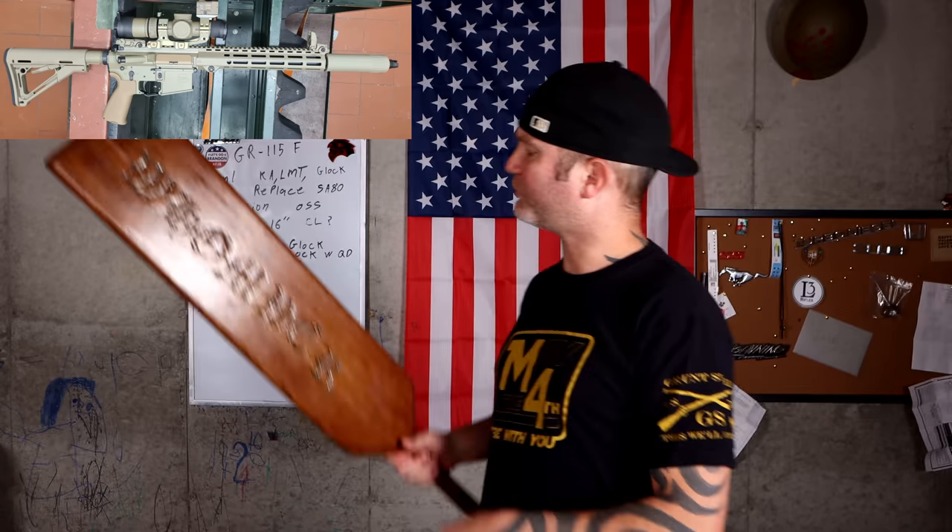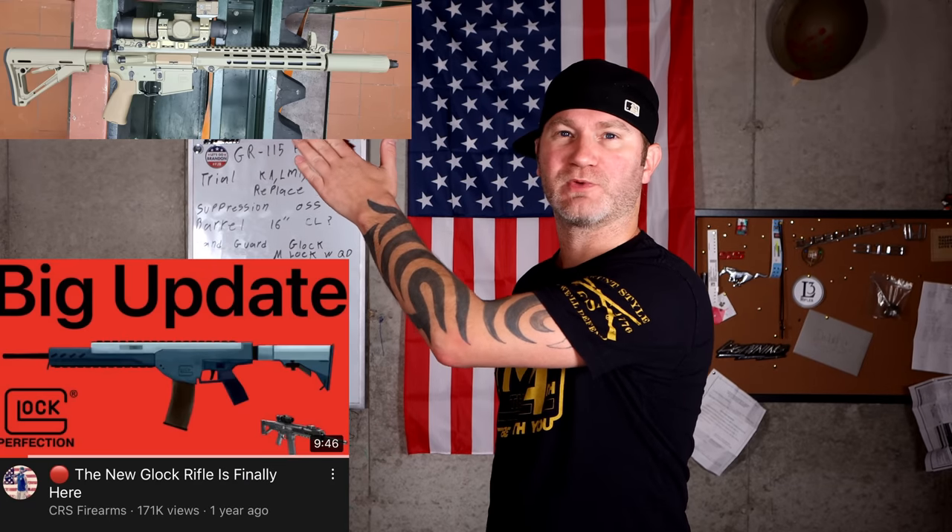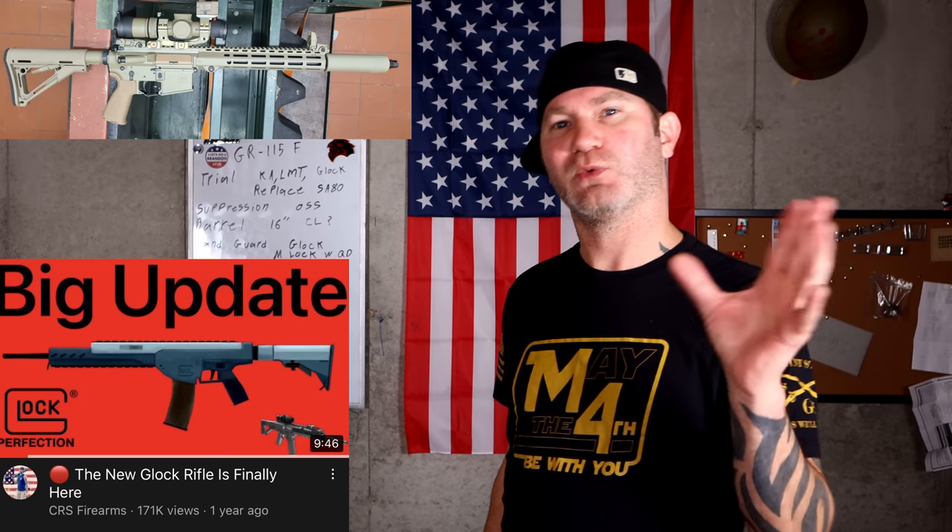Guess who finally brought a rifle to the market? Glock did. About a year ago, I was talking about how we knew that one was coming because we found proof. We've been impatiently waiting to see exactly what they do.